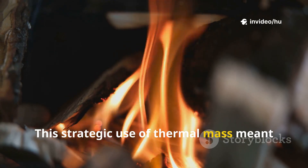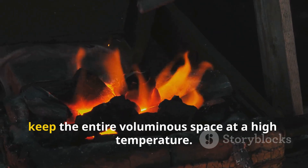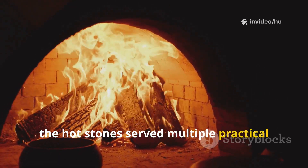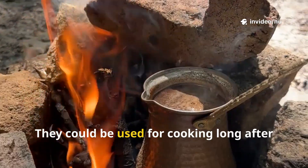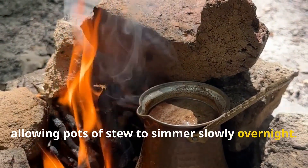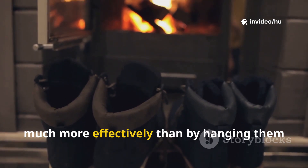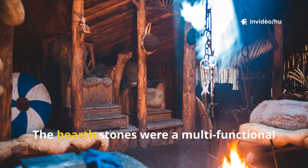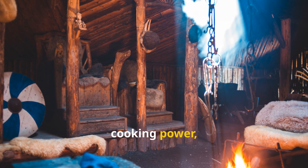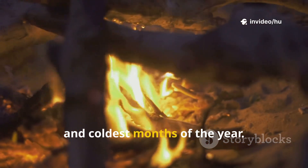This strategic use of thermal mass meant that the Vikings could heat the most important parts of their home without expending the fuel necessary to keep the entire voluminous space at a high temperature. Furthermore, the hot stones served multiple practical purposes beyond just ambient heating. They could be used for cooking long after the flames were gone, allowing pots of stew to simmer slowly overnight. Water could be heated by placing containers near them, and wet clothes or boots could be dried much more effectively. The hearth stones were a multifunctional utility at the center of Viking domestic life, providing heat, cooking power, and a warm, comforting presence through the darkest and coldest months of the year.